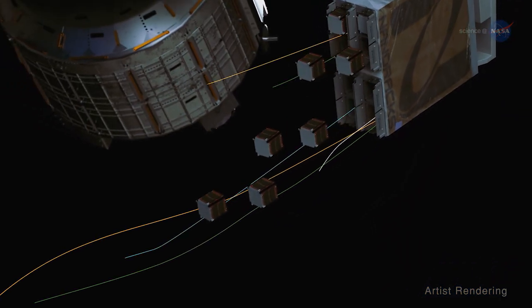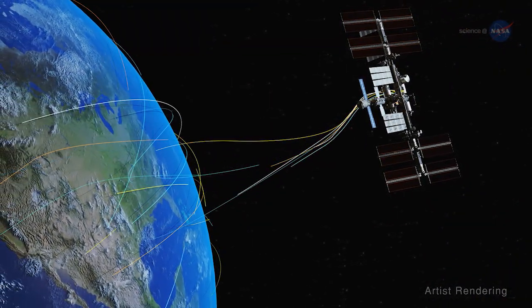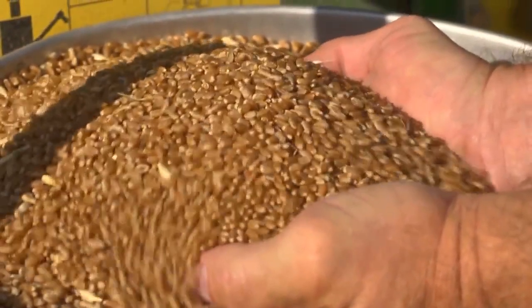This testing is a first step on the path to launching constellations of small satellites that could take measurements around the entire globe every day. This knowledge could help farmers achieve more yield and better quality crops. That's Space to Ground.